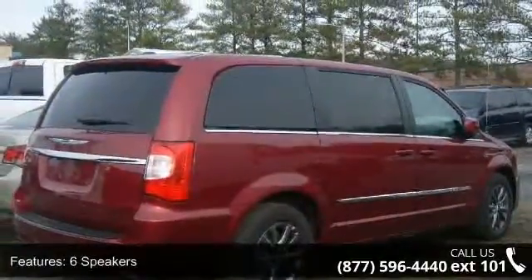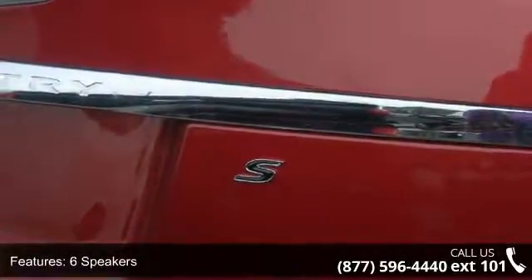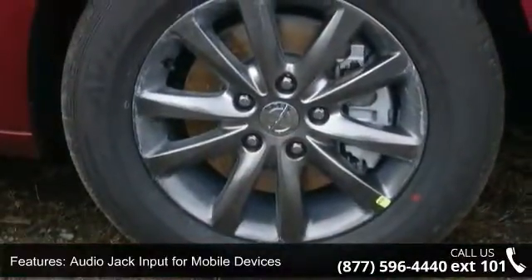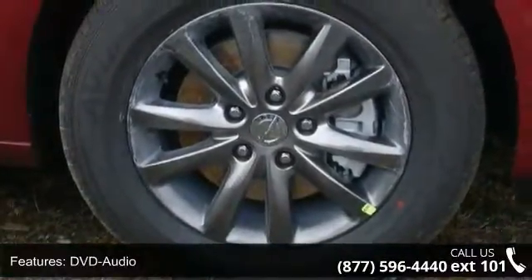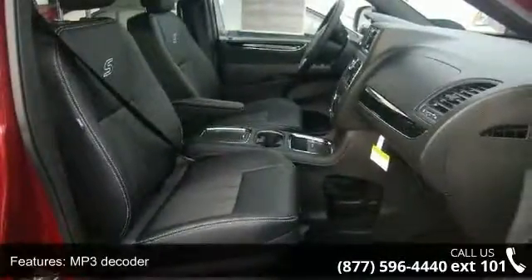Some of the top features included with this vehicle are six speakers, audio jack input for mobile devices, DVD audio, MP3 decoder, radio data system, air conditioning, automatic temperature control, rear air conditioning, rear window defroster, and power driver seat.